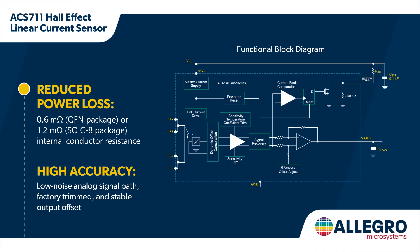Compared to discrete solutions that require additional components and processing to detect overcurrent events, the ACS-711 features an integrated fault comparator for simplified and fast overcurrent detection, eliminating the need for external components. The fast response time provides the system with ample time to detect and protect against short circuit events.